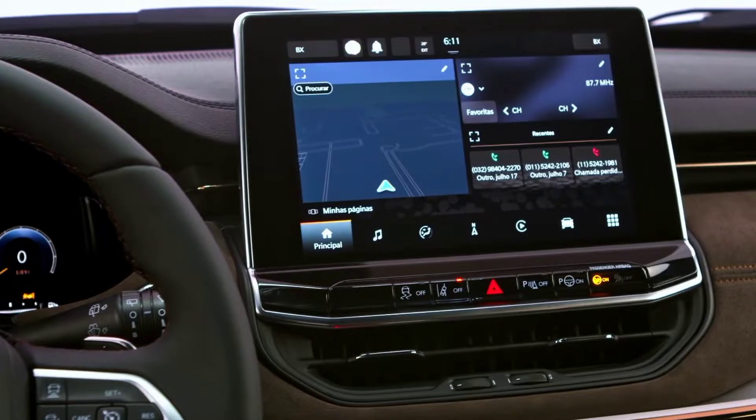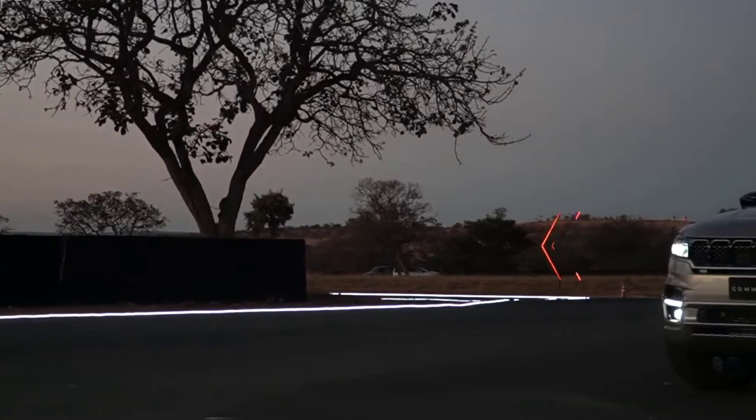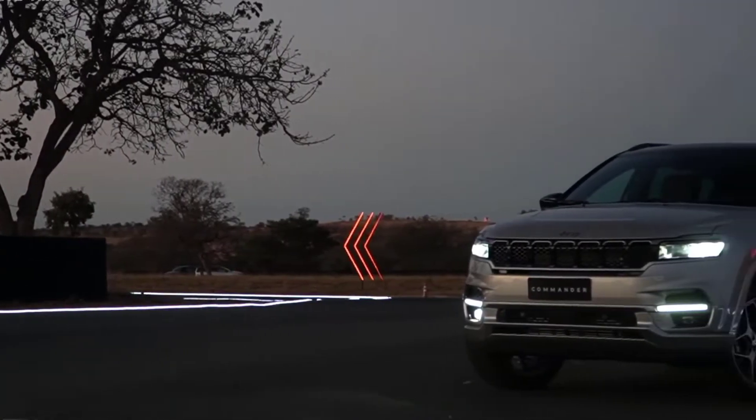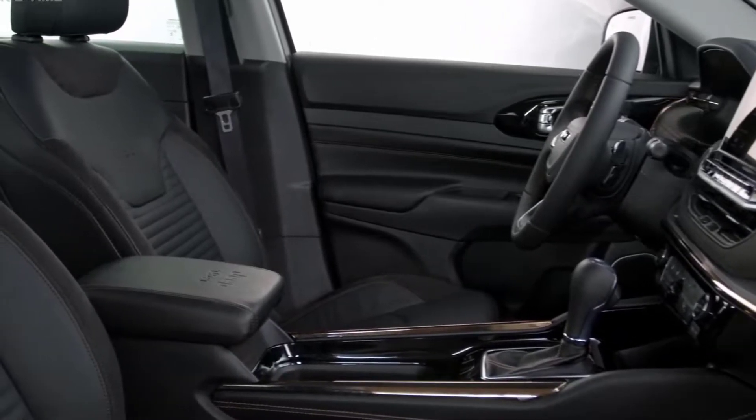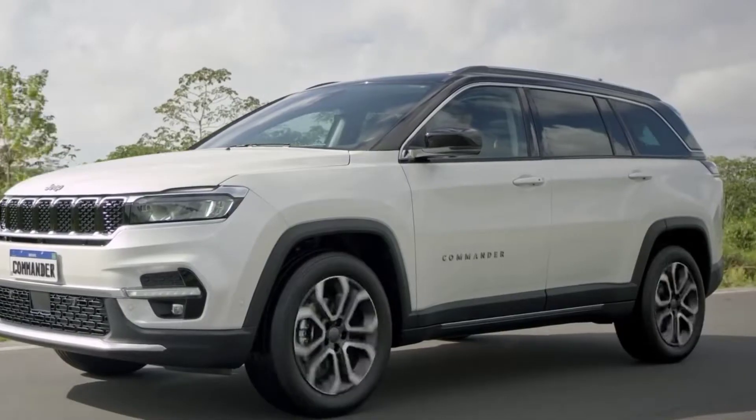The horizontal window line and optional two-tone treatment resemble the 2022 Grand Cherokee. Similarly, the sleek LED taillights look similar to those on the 2021 Grand Cherokee L, although they are positioned higher, blending in with the chrome slats.